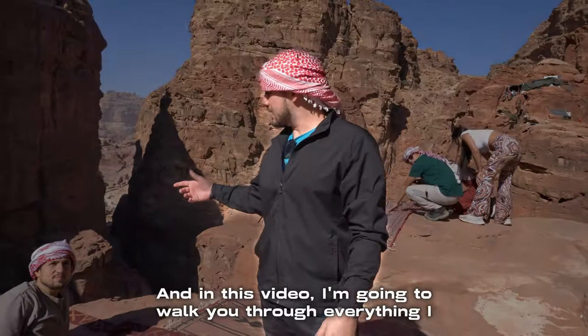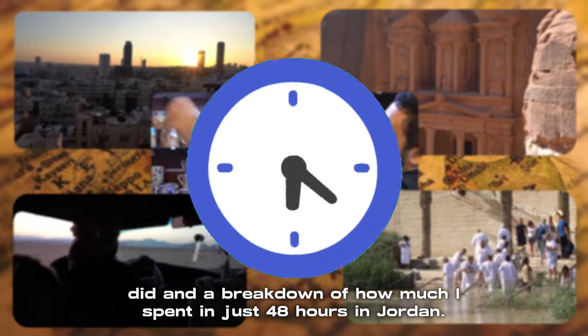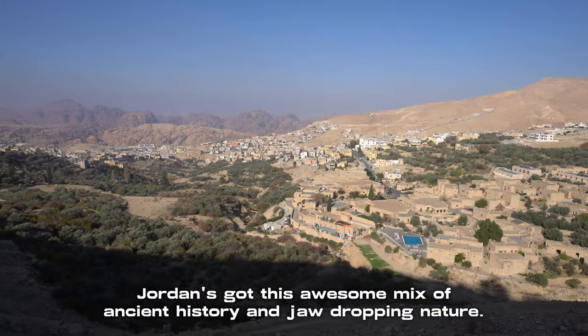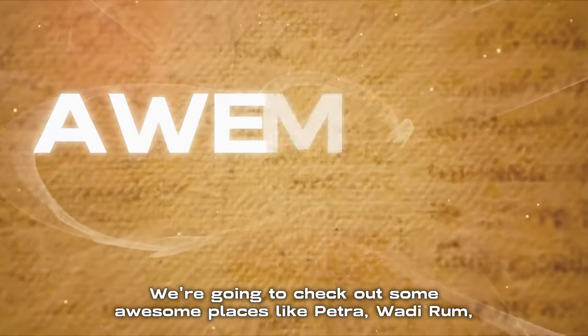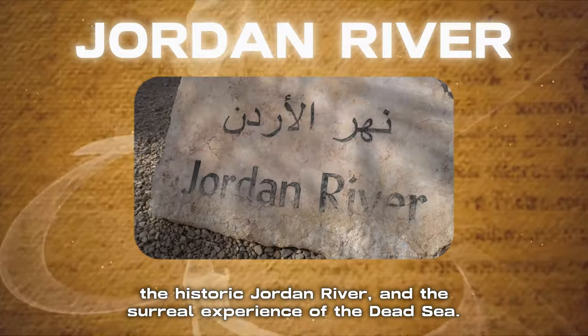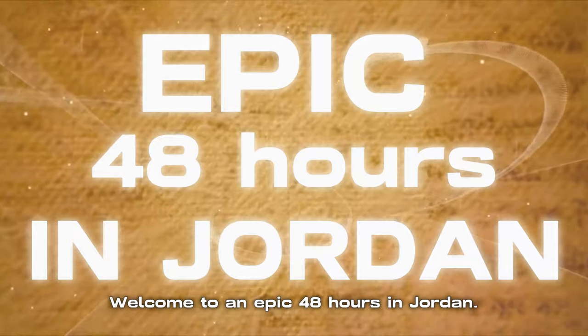What's up everyone, I'm Mike and in this video I'm going to walk you through everything I did and a breakdown of how much I spent in just 48 hours in Jordan. Jordan's got this awesome mix of ancient history and jaw-dropping nature. We're going to check out some awesome places like Petra, Wadi Rum, the historic Jordan River, and the surreal experience of the Dead Sea. Welcome to an epic 48 hours in Jordan.